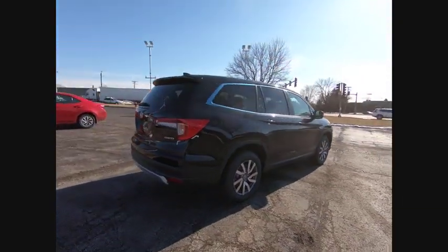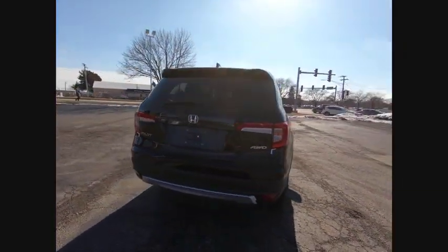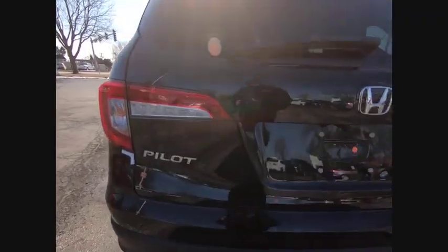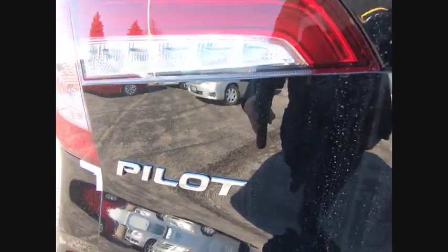This vehicle has less than 100 miles. Here are some of this vehicle's great options: electronic stability control, power lift gate, brake assist, traction control.